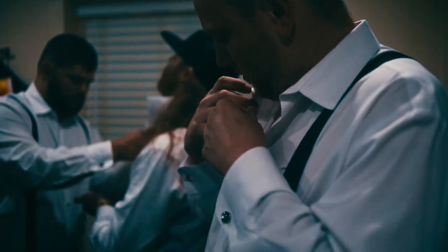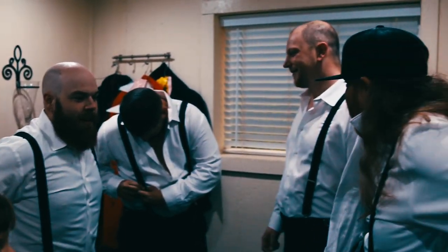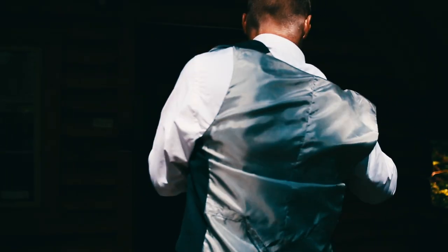When you're filming the groom and groomsmen getting ready, the traditional shots are putting on ties, adjusting cufflinks, putting the shoes on, and pulling up the jacket — that sort of thing.